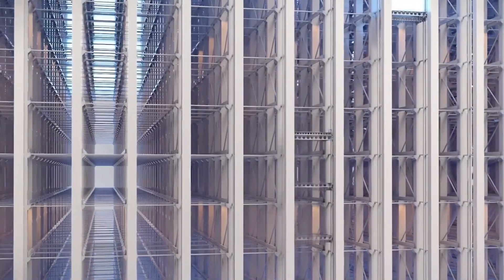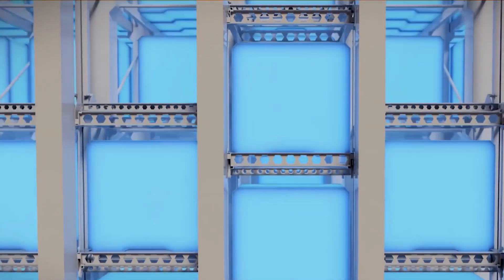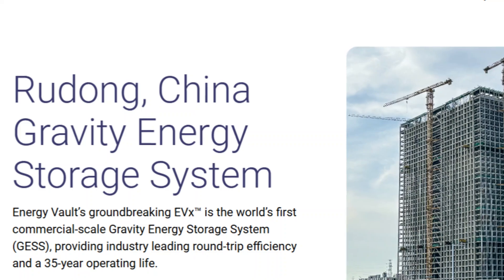The total contract value? A billion dollars, with 50 million dollars in equity investment included. And this isn't just some flashy headline — the completed project in Rudong, near Shanghai, is a full-scale, commercially operating system.